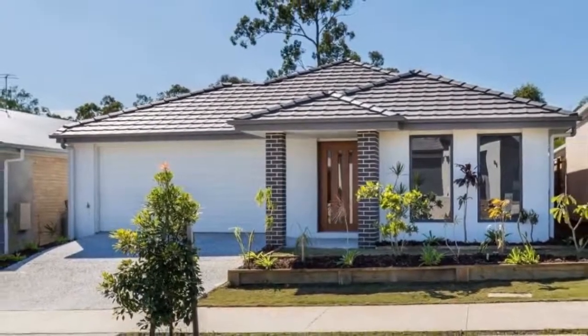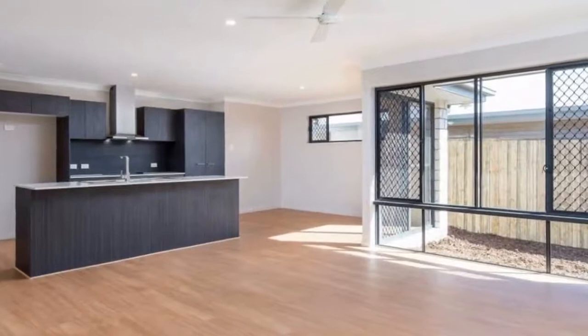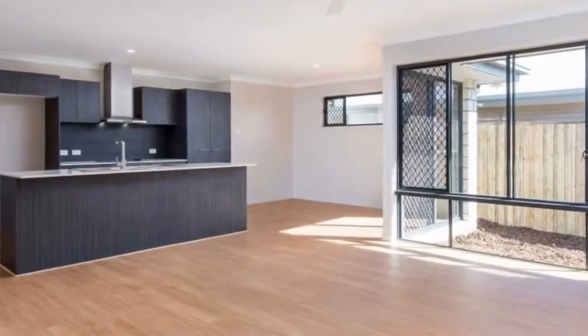This lovely four-bedroom home is nestled in a quiet, friendly street, and only a short drive to Naranba Valley Shopping Center, close to local state and private schools and parks.